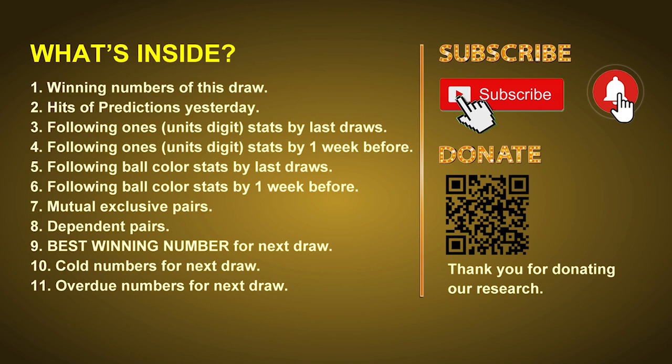In this video we will tell you the draw result today and review hits of predictions we made yesterday if there's any. Then we will do some math for you — find out the best ball color and even best winning numbers for next draw. After that, we will give you some tips on mutual exclusive pairs, dependent pairs, cold numbers and overdue numbers for next draw.